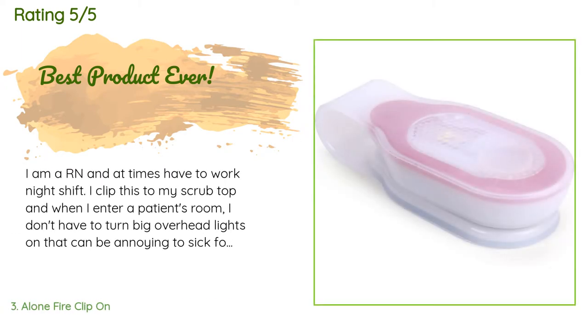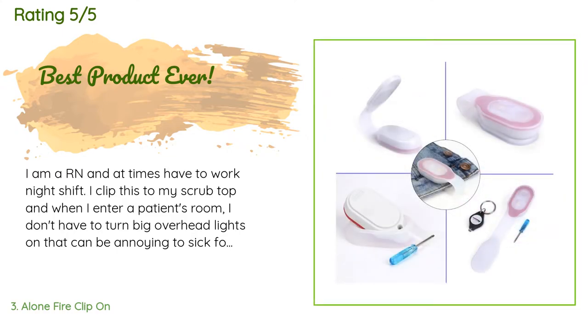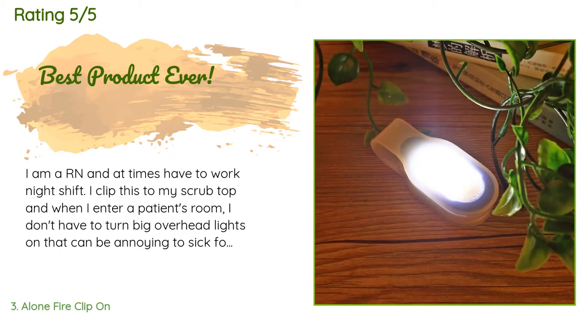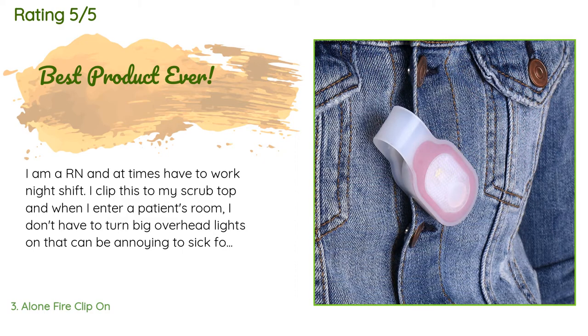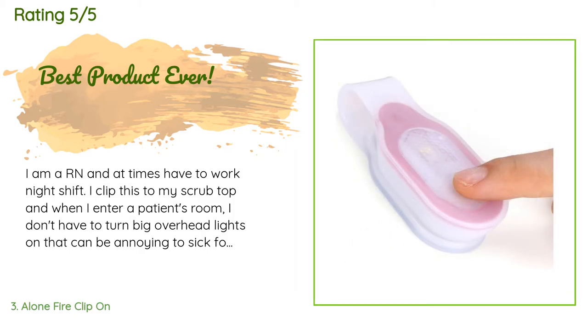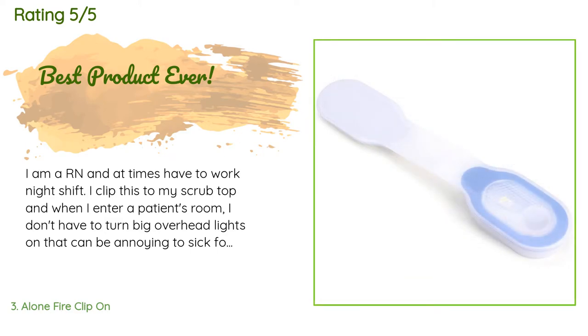There are 490 reviews with an average rating of 4.5 stars. A customer said: 'I am an RN and at times have to work night shift. I clip this to my scrub top and when I enter a patient's room, I don't have to turn the big overhead lights on, which can be annoying to sick folks. I gave one to another nurse working night shift and now I have everyone asking for one. I tried another one listed on Amazon and it works fine, but the price of this one is much lower and does the same exact thing.'